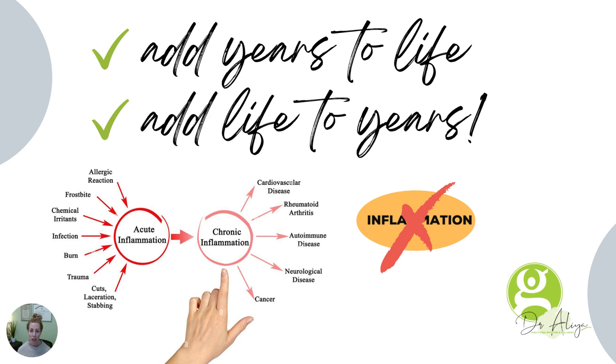It adds years to your life and life to your years. If you look at this little graphic at the bottom, we have acute inflammation. We love acute inflammation — that's how your body starts to heal. Acute inflammation is good.